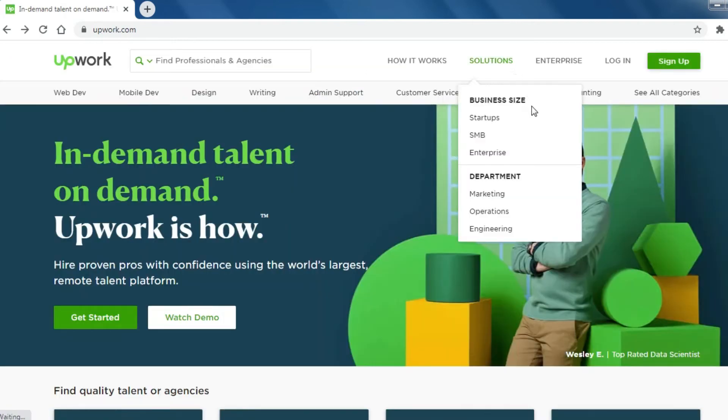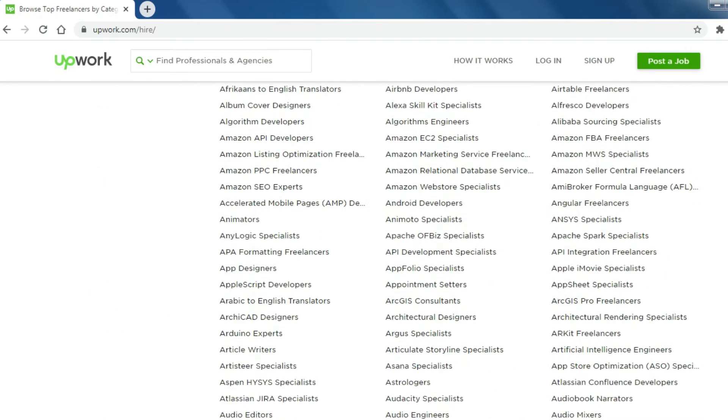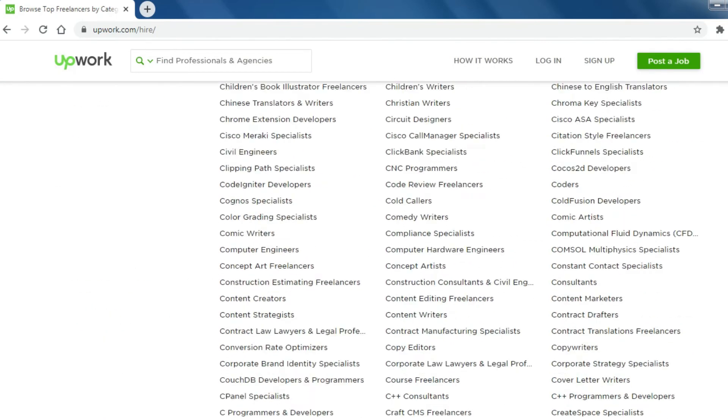Number 1: Upwork. Upwork connects businesses of all sizes to freelancers, independent professionals, and agencies for all their hiring needs.